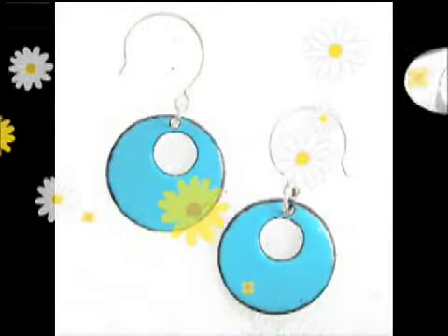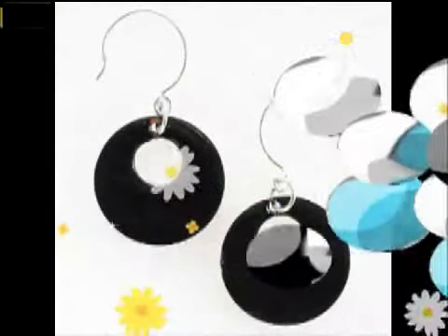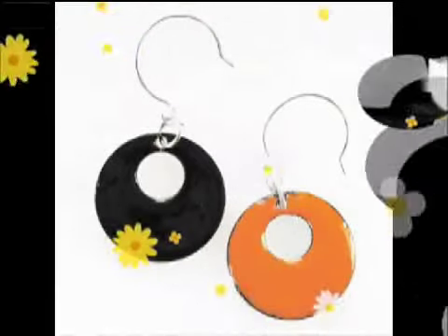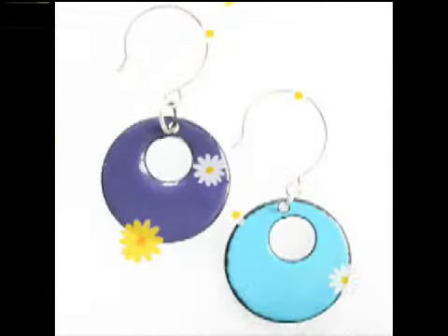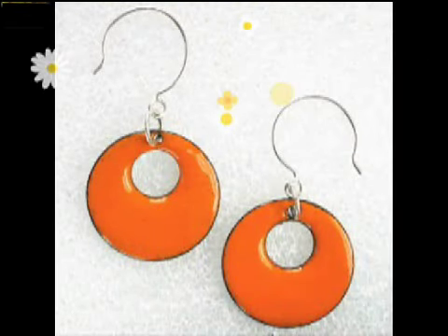They can easily be worn every day for work, a fun weekend brunch, or out for a romantic night out on the town. Since all of Linda's creations are hand-crafted, you can customize the colors you want — from a fiery flame red, to an electric cobalt, or a vibrant yellow to match any outfit in your wardrobe. And you can certainly count on a one-of-a-kind piece that you'll want to show off whenever and wherever you get a chance to do so.